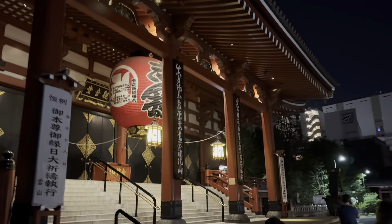This is the Sensoji Temple at night. Skytree — so pretty.